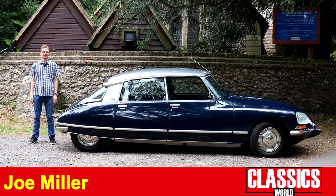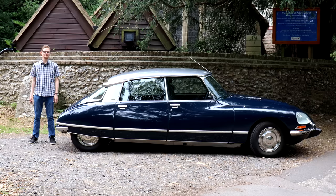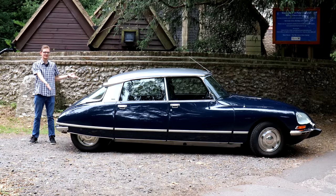In 1955, the French had another revolution, only this time on the roads. The Citroën DS is not just my dream car, but for me, quite possibly the greatest car ever made. And today, I'm going to get the chance to take this beautiful DS23 for a drive to explain why.